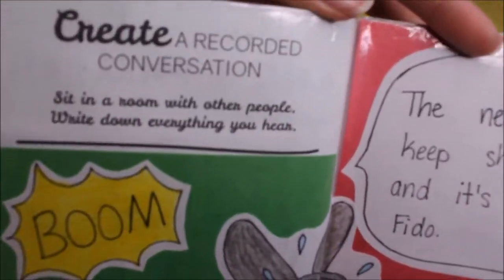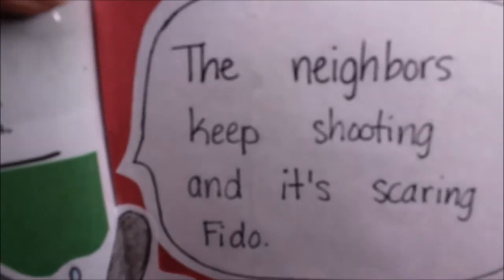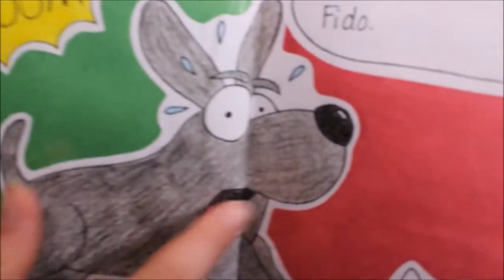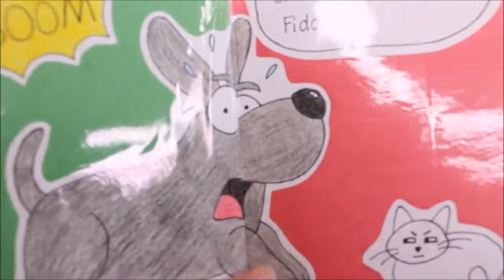Create a recorded conversation: sit in a room with other people and write down anything you hear. I heard my mom say the neighbors were shooting and it was scaring Fido. Where I live it's common to do target practice in yards. So I drew Fido running inside because he's scared, and the cat is not very happy that he's inside.